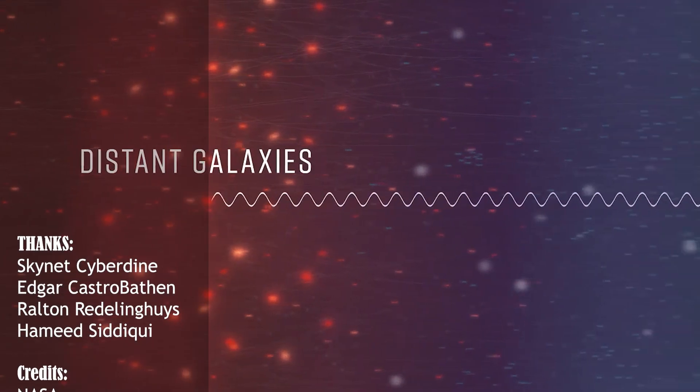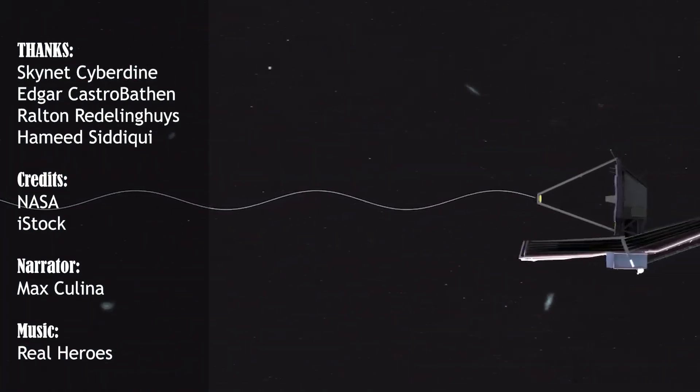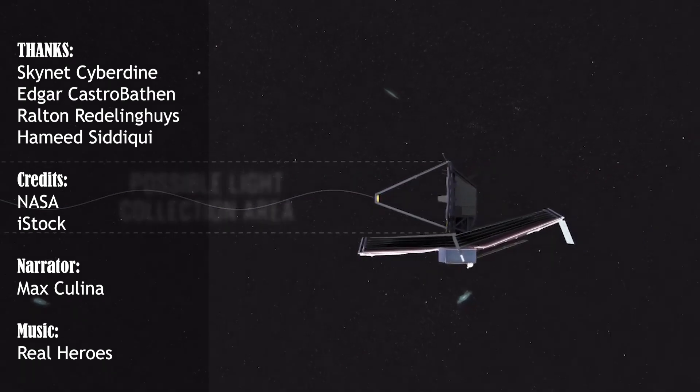If you want to learn more about the James Webb Space Telescope and stay up to date, like, subscribe, and check our previous videos. And if you love reading, visit our website at www.NASASpacenews.com. Thanks for watching.